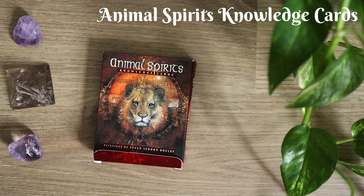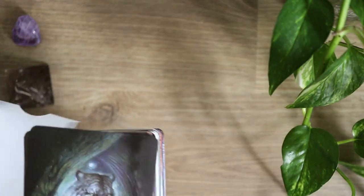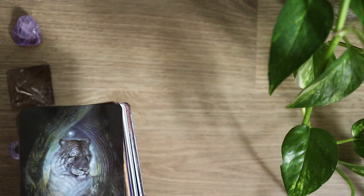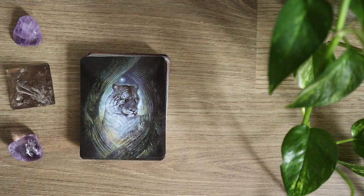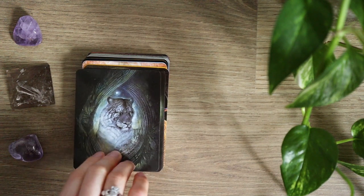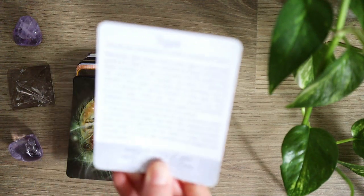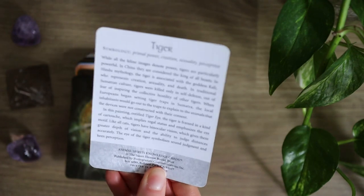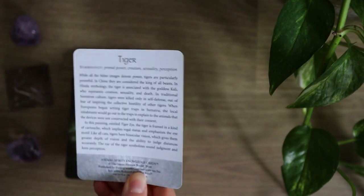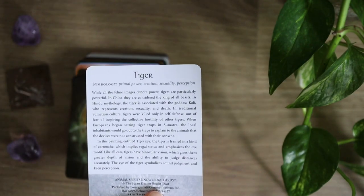Next up is the Animal Spirits Knowledge Cards. These are very much focused on more of a learning experience. You can read with them as oracle cards, but I have personally found them to be more of an informational deck — which is fine, I love informational decks. Here we have Tiger, and you can see that on the back of the deck this is what I mean where it's more of an informational deck. So instead of having a plain back like the Bird Messages cards, you get information on the back.